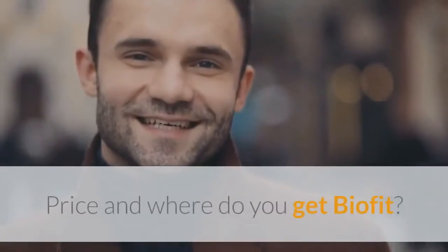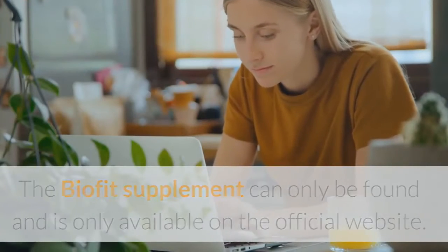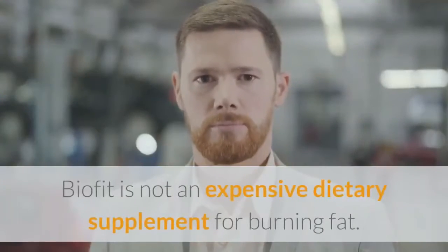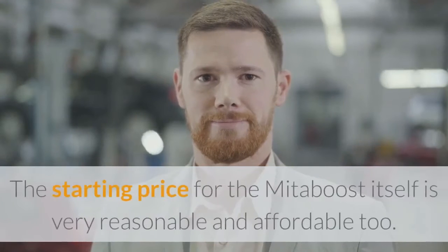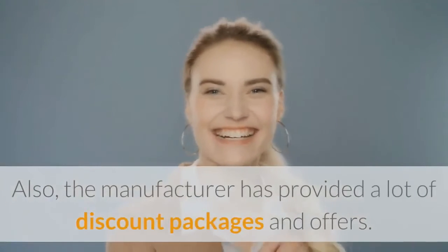Price and where to get BioFit: The BioFit supplement can only be found and is only available on the official website. It cannot be purchased anywhere other than the official site — not from e-commerce stores or other retail stores. BioFit is not an expensive dietary supplement for burning fat. The starting price is very reasonable and affordable, and the manufacturer has provided a lot of discount packages and offers.